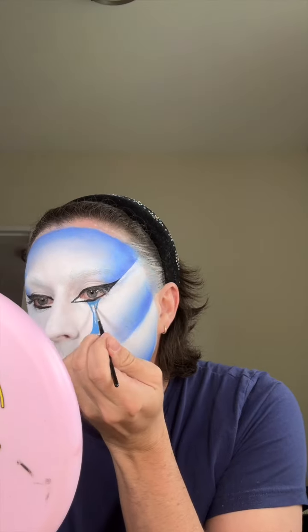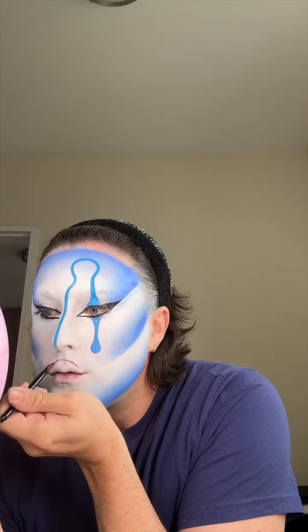Now we're moving on to the continuous line that Laurel does across Doja Cat's face — I decided to turn it blue. I kept a lot of this footage because I find it so satisfying to watch. It mostly involved sketching the line thin first, then thickening it up. We start under the eye, then go up into the forehead and down the nose. I took a quick break to add a bright red lip before continuing the line under my chin.